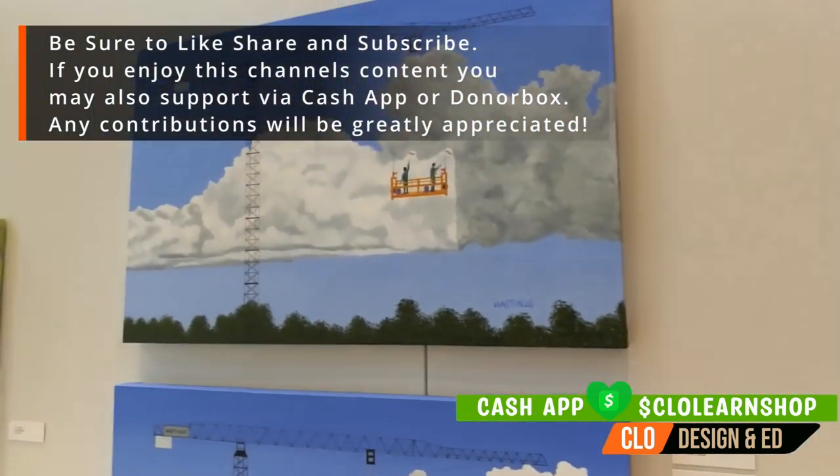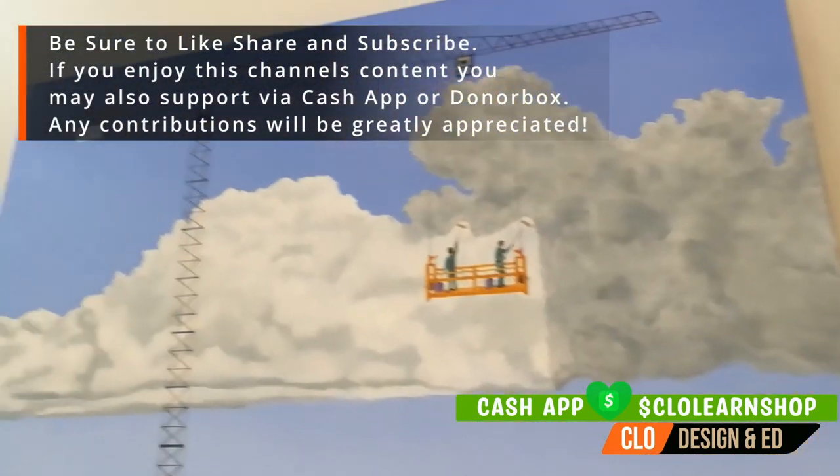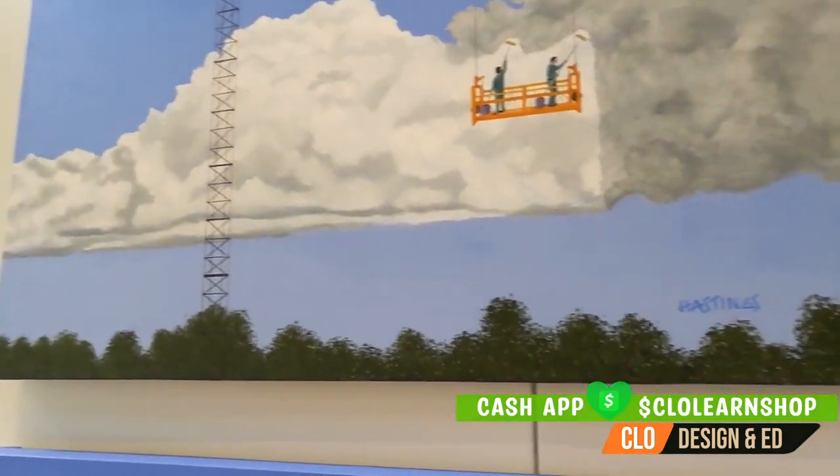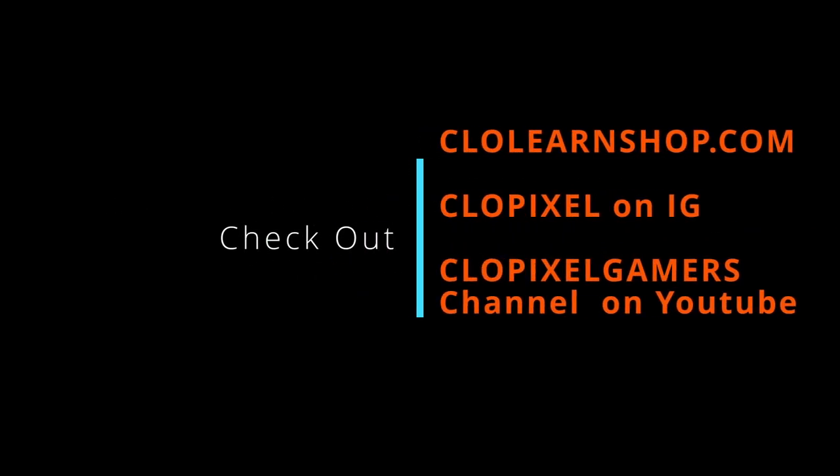In this last segment of the video, we have a few more pieces that can be found at CPCC Central Campus. As always, thank you for watching — subscribe, like, comment, and share, and I'll see you on the next video. Take care.